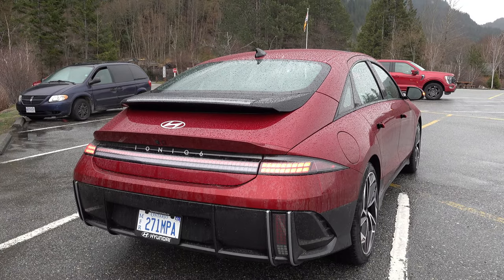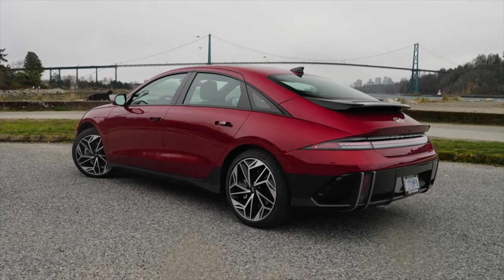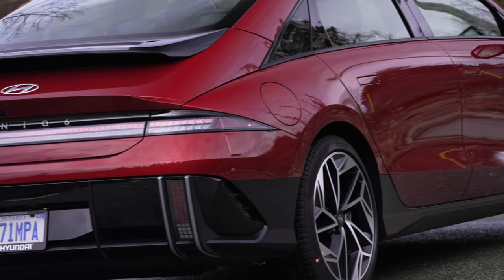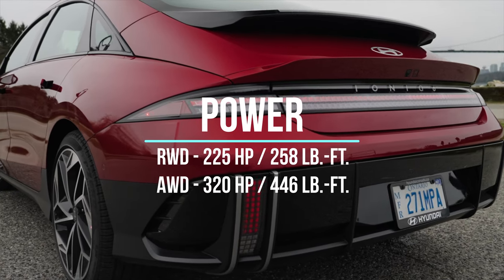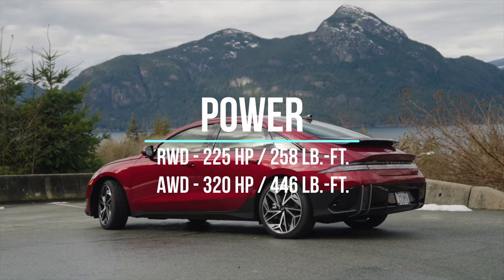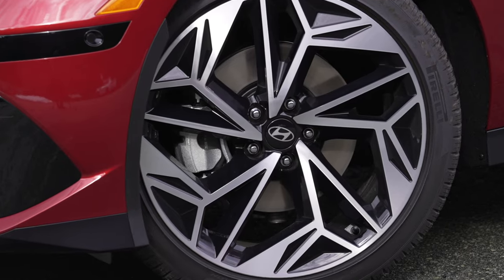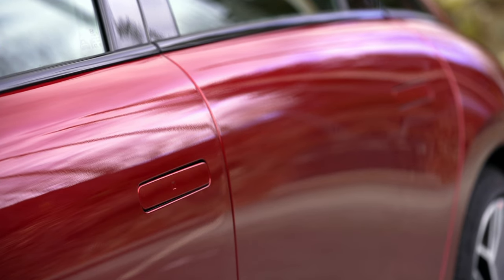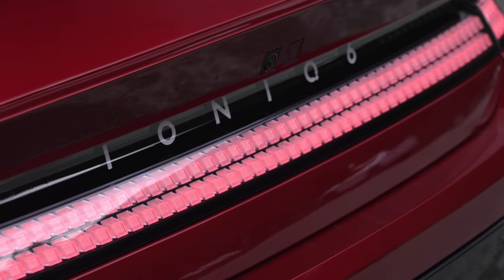There are a couple of different trim levels. In the States, there is a standard-range rear-wheel-drive option with a smaller 53 kilowatt-hour battery pack. But here in Canada, we're getting the 77.4 kilowatt-hour versions. The rear-wheel-drive single motor gets about 225 horsepower and 258 pound-feet of torque. Add another motor for the dual-motor all-wheel drive — all long-range versions — and you get 320 horsepower and 446 pound-feet of torque. More than enough, since EVs have that instant torque for some pretty good 0-60 times.